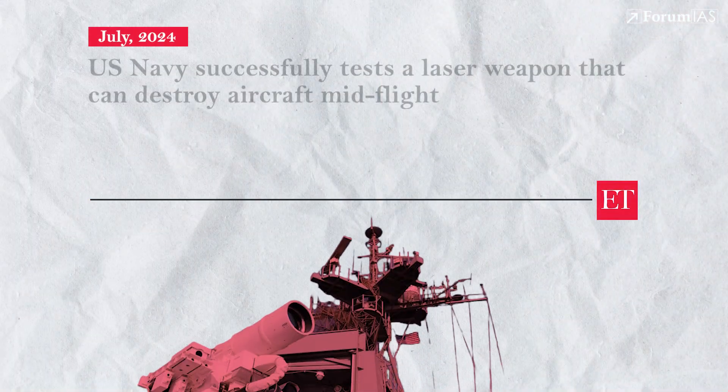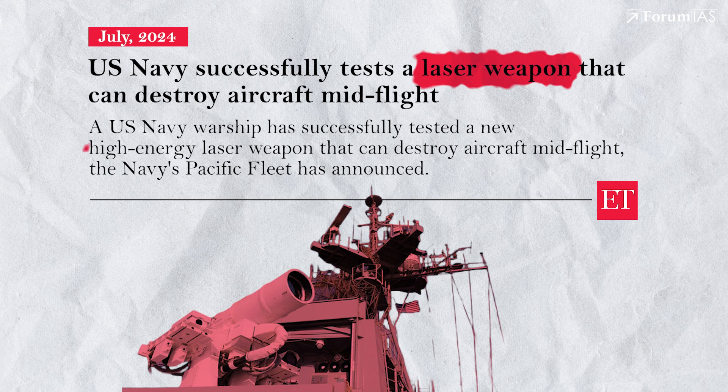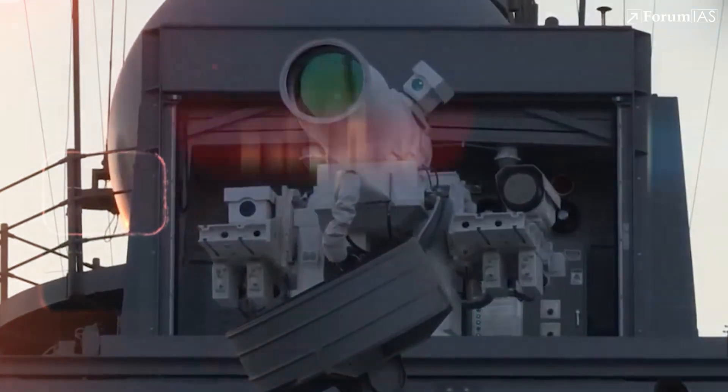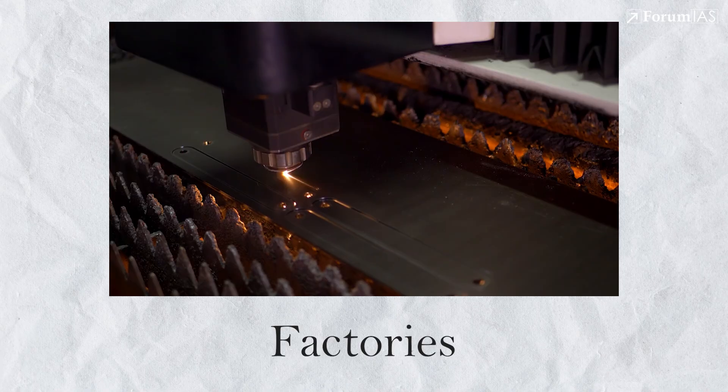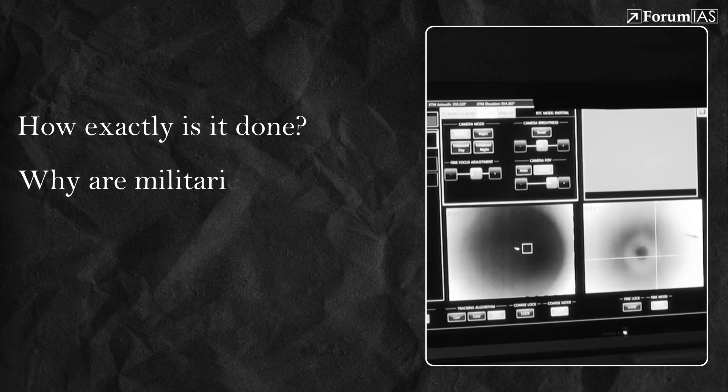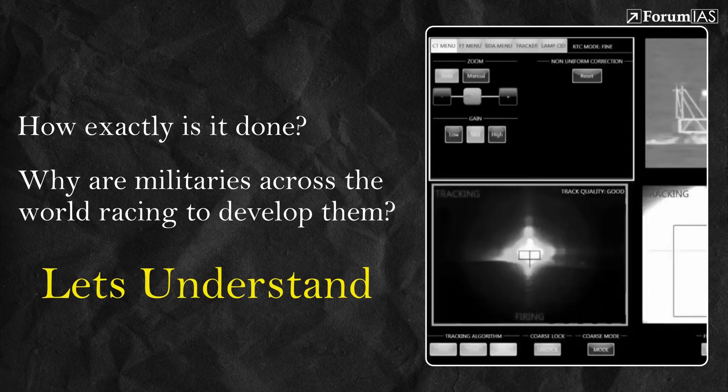That was 1964. Six decades later, what was once fiction is now a reality in national defense systems. In July 2024, the US military reportedly used a high-energy laser to disable a drone over the Pacific, marking one of the most high-profile real-world deployments of directed-energy weapons. The same laser you've seen at factories, hospitals, shopping counters, and even music stages is now being used as a weapon in wars. But how exactly is it done, and why are militaries across the world racing to develop them? Let's understand.